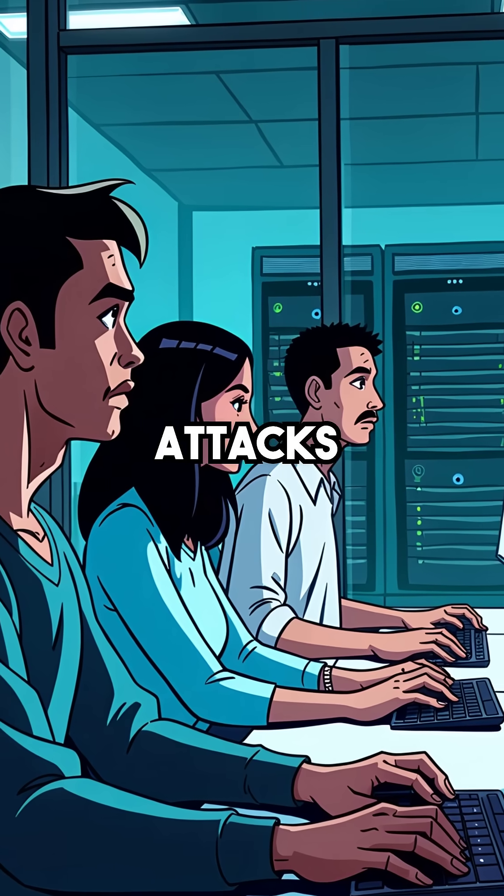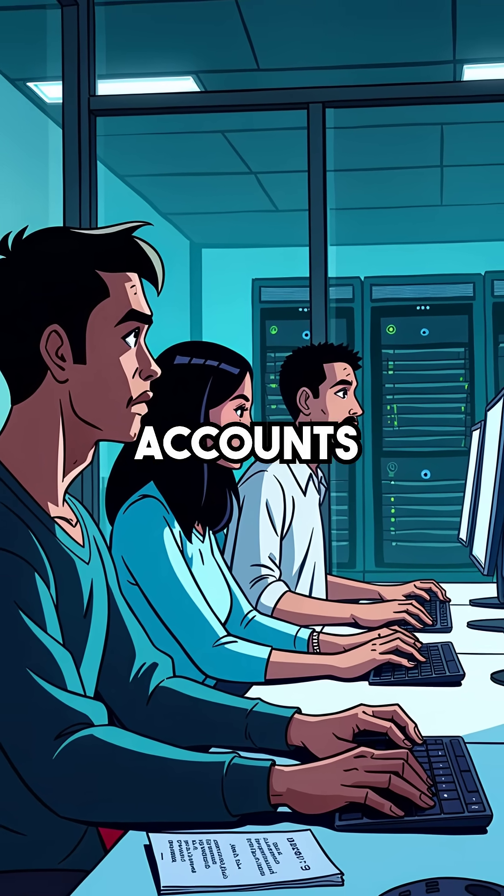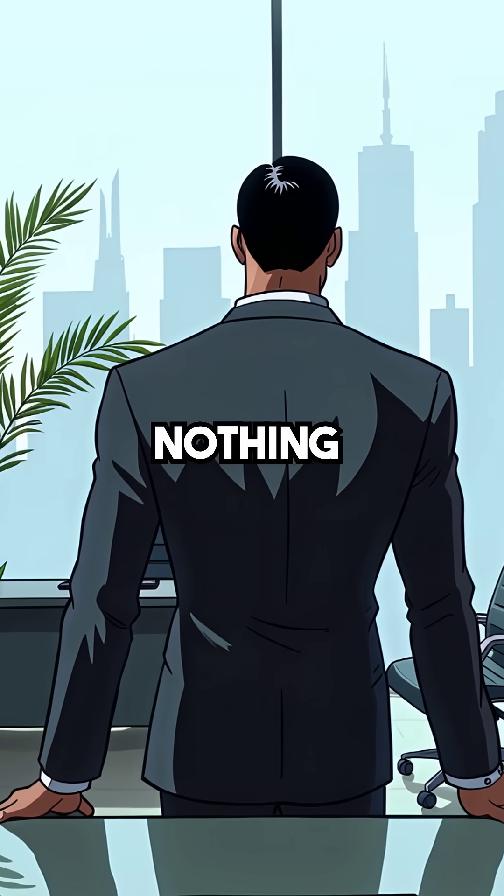Fourth, these attacks work across virtual machines, browser tabs, and even different user accounts on the same computer. Your isolation means nothing.